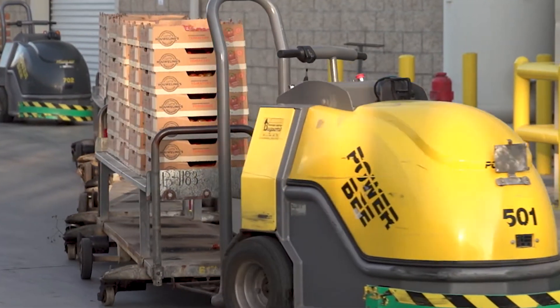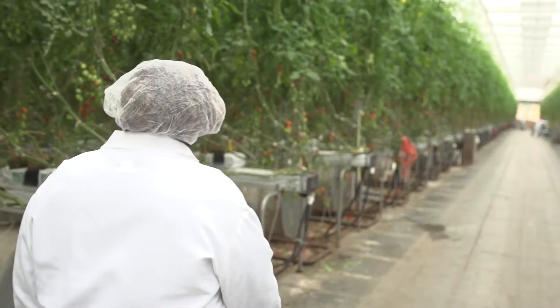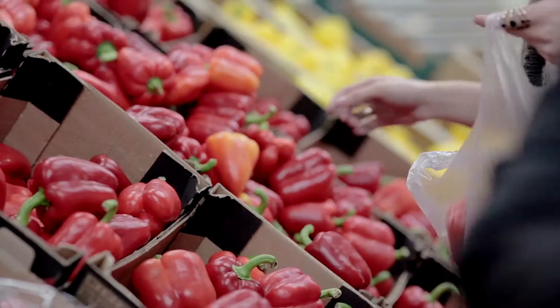All the way to using automation that allows us just to be more efficient. We try to reduce the amount of time that it takes to bring the product from the greenhouse to the table of our consumers.